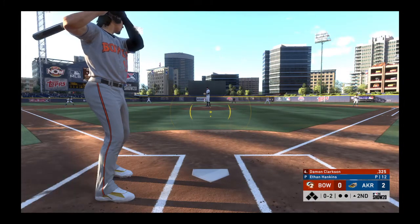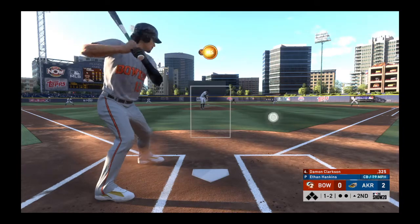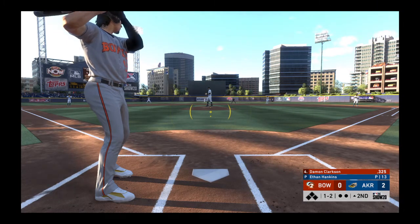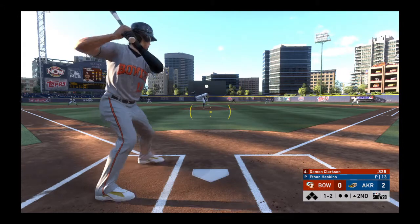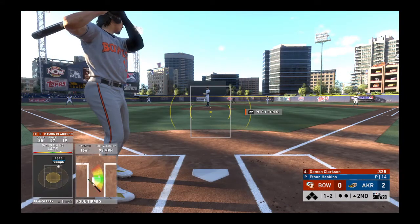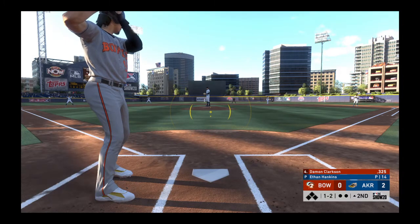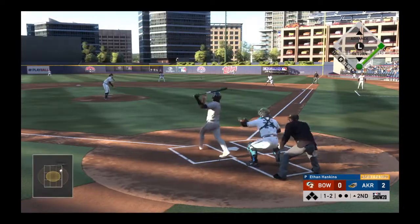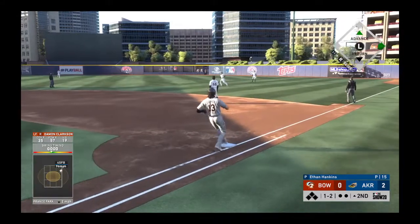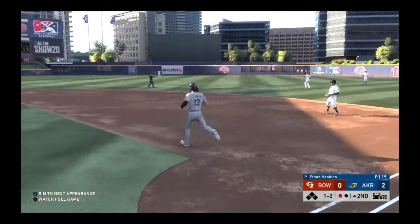Hey, watch out — this hitter's got one thing on his mind. Way outside, 1 and 2. He fouls this one off. The 1-2 pitch — that's popped up now towards short right field. Miller waits on it, makes the play, one away.